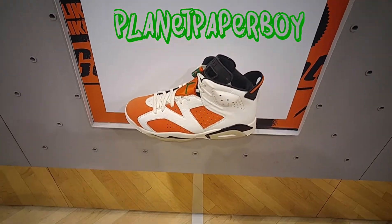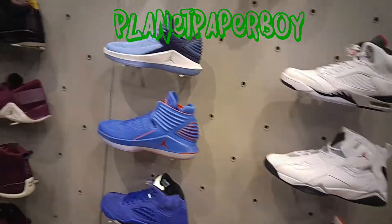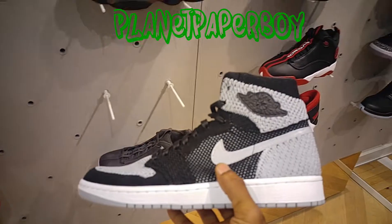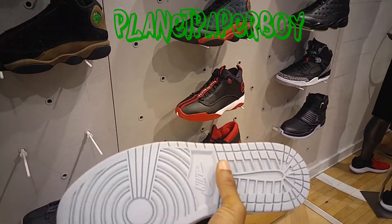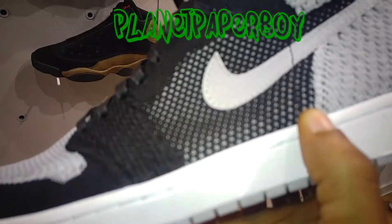I did get mine in the other day so I'll do an on-foot of those. They still got those Bordeaux Cements, and the Flyknit Shadows — these aren't bad. I'm waiting for those Shadows though. I can't buy these because I know the Shadows are coming out in April. At least the Swoosh Tumble is nice though.